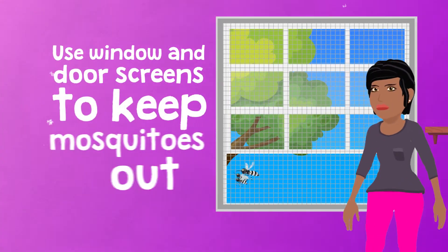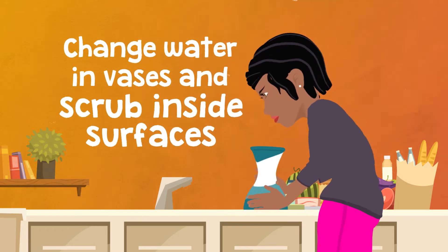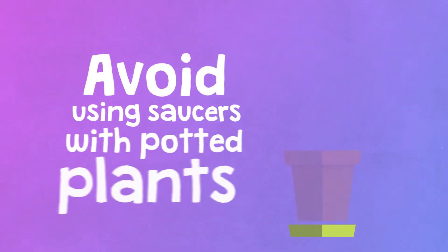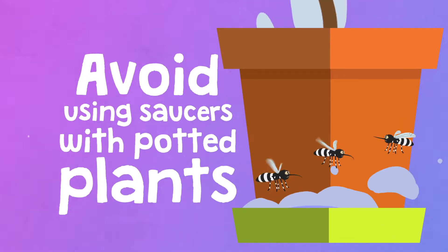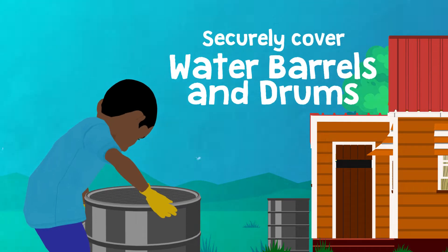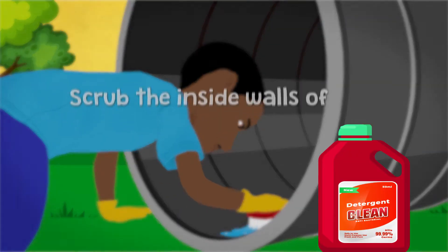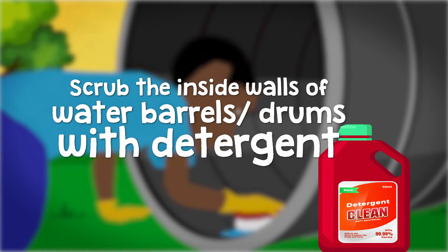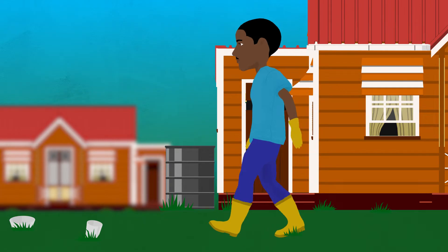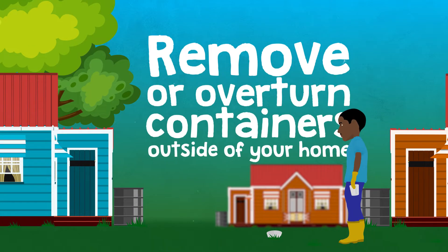Use window and door screens to keep mosquitoes out. Change the water in vases and scrub inside surfaces to remove mosquito eggs. Avoid using saucers with potted plants to prevent collection of water. Securely cover water barrels and drums with mosquito netting and properly fitted covers. Scrub the inside walls of water barrels and drums with detergent one to two times per week.